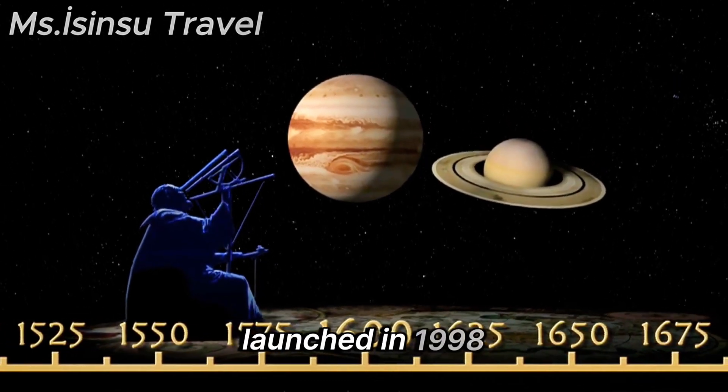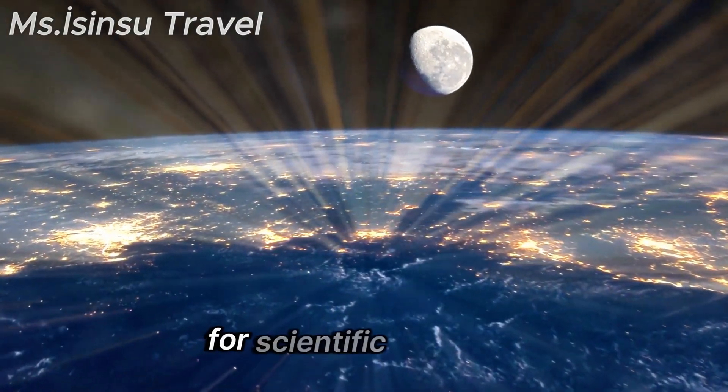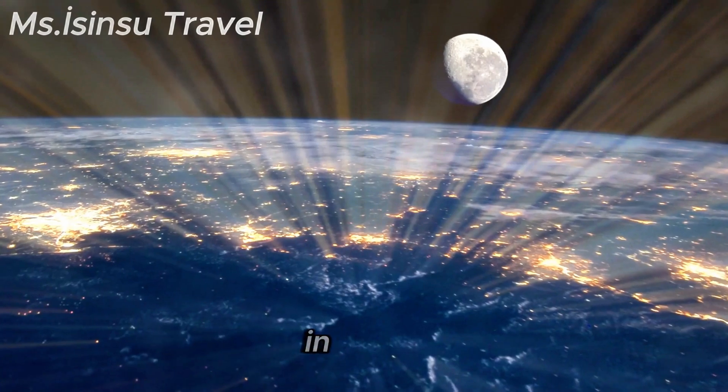Launched in 1998, the International Space Station serves as a microgravity laboratory for scientific research and international collaboration in space.